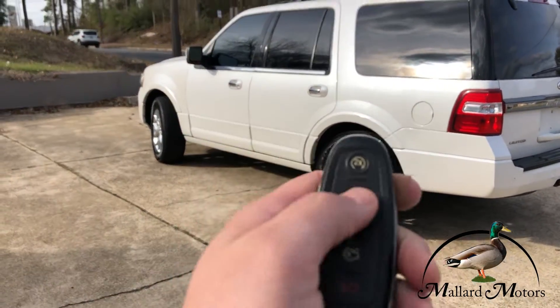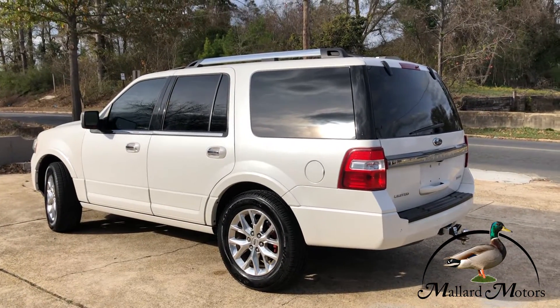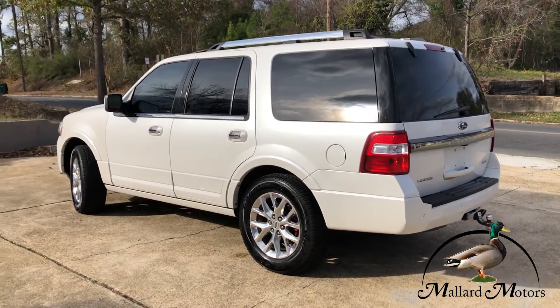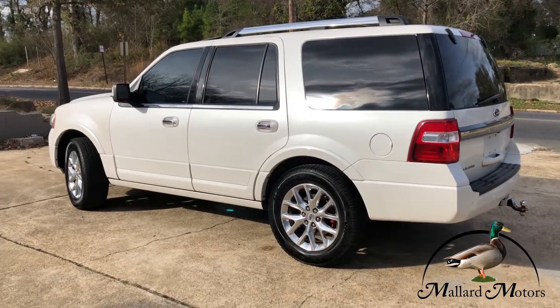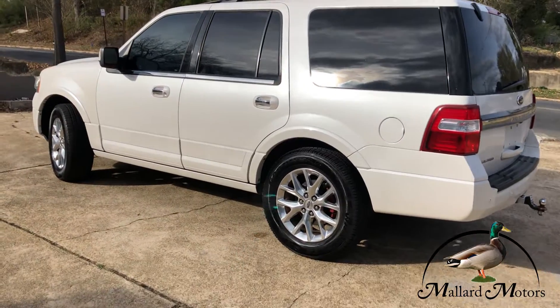We do have remote start — that'll be good this winter. I think you can kill it with the remote too. And keyless entry.